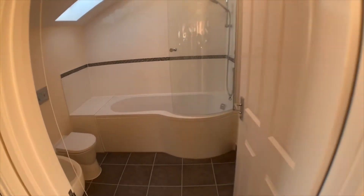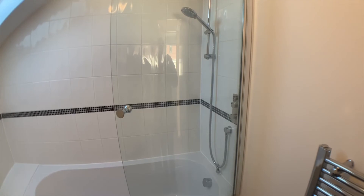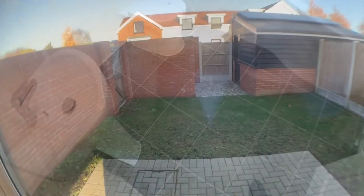From the landing we go into the bathroom WC, which as you can see is a white P-shaped sweep bath with shower attachment over and glass screen doors. There's a velux skylight and the floor is fully ceramic tiled.